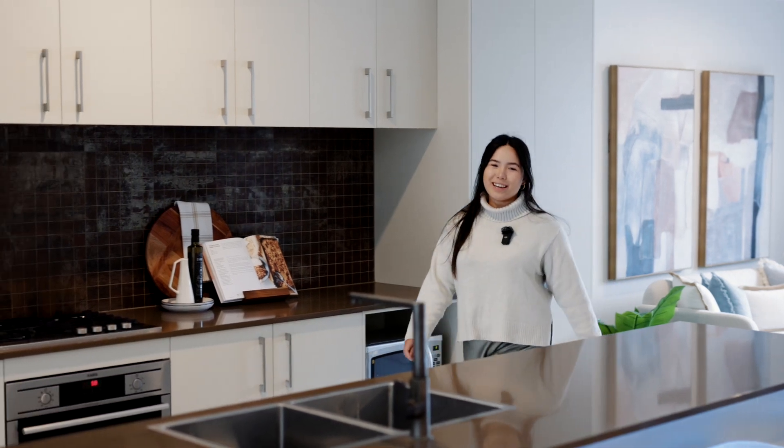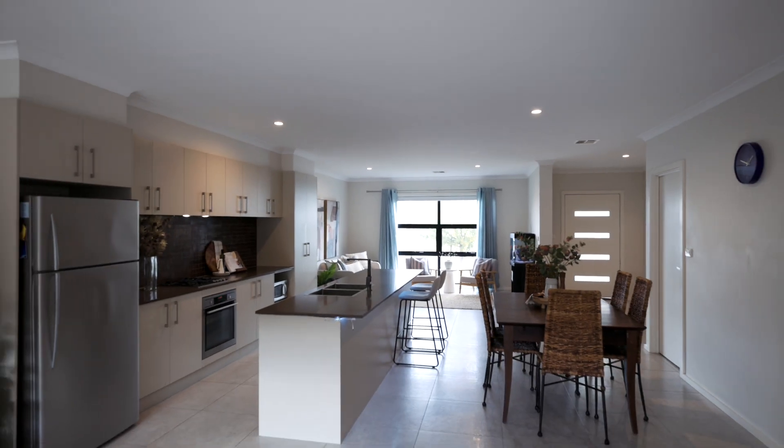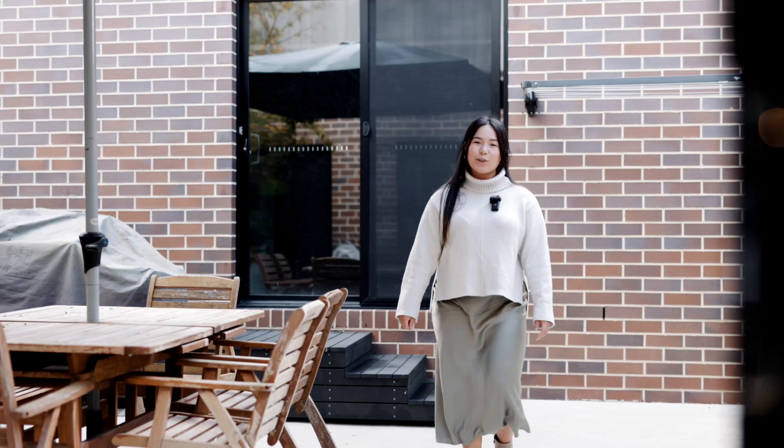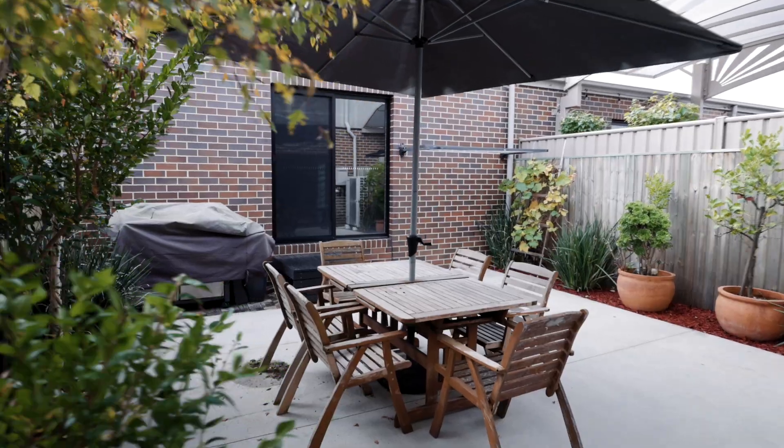We've got a beautiful open plan living and dining area which is amazing for keeping the family together. The home is equipped with a beautiful low maintenance courtyard, perfect for entertaining.